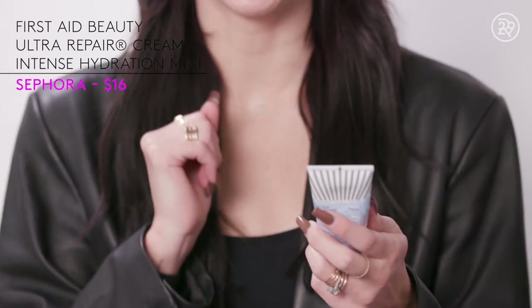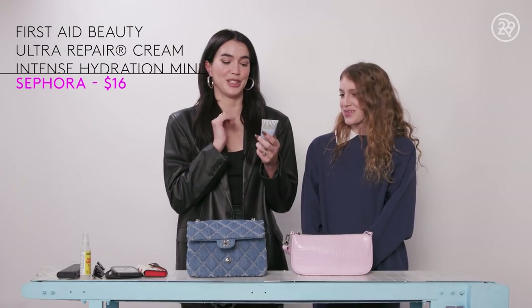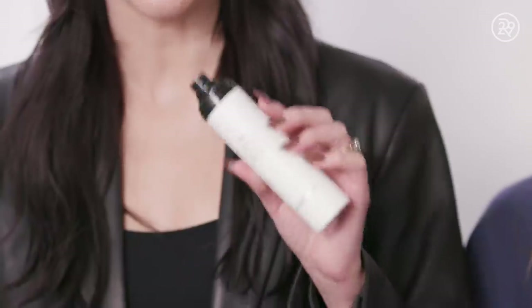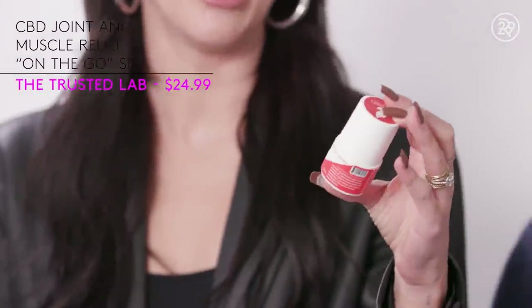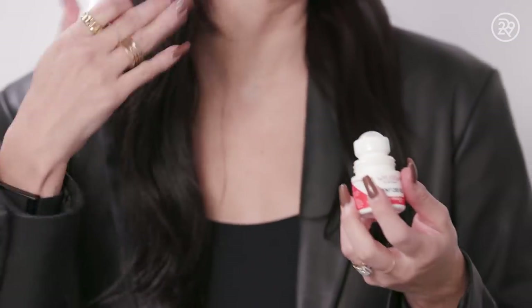I also need to carry hand cream because my hands are so dry always. Then I have my soft focus setting spray from Hourglass — this one is really, really soft. I love this one from Trusted Lab. This is their potent CBD gel. I love it for a back roller, and you can also use it if you do a stronger workout on your shoulders.